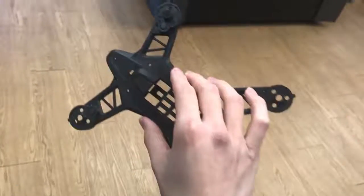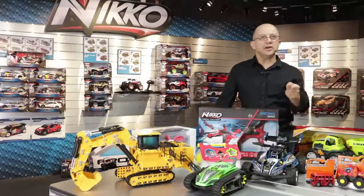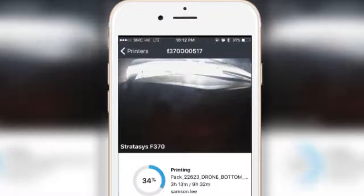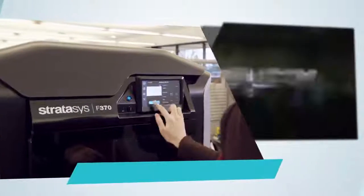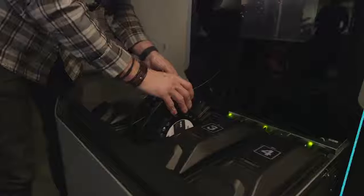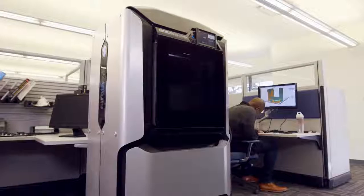I was kind of knocked backwards on how simple it was — literally like walking up to a photocopier and pressing go. You can check the status through your smartphone, plug in a USB key and upload a model, and there's a camera built in so you can visually see the print as it's going along. You can start and stop it; it's a very intuitive, very simple machine.